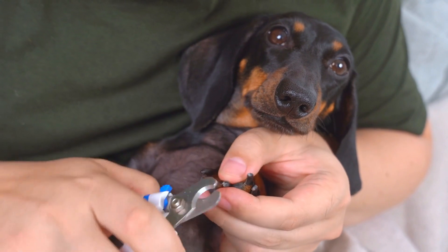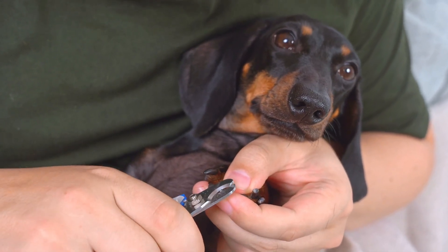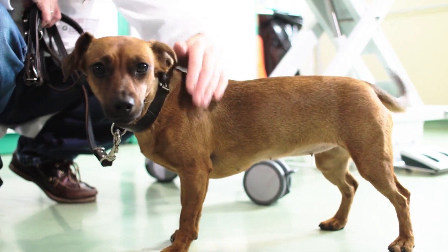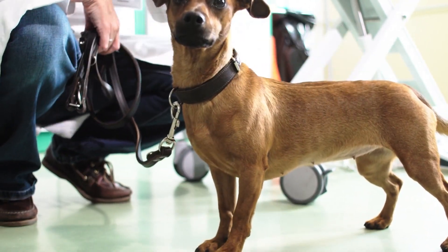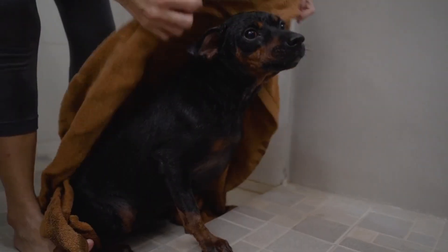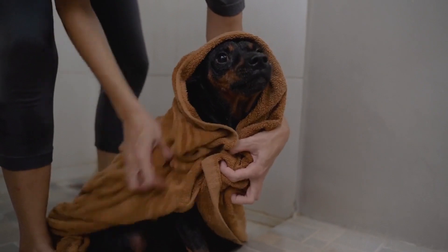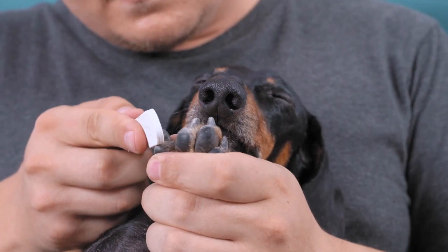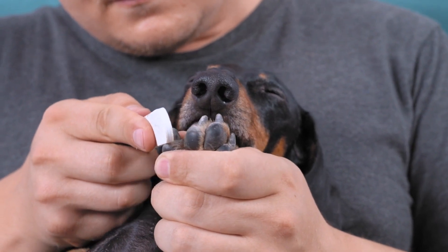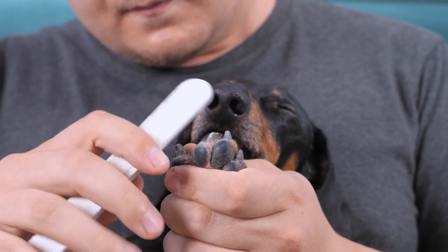When it comes to grooming, the type of coat your Dachshund has will determine the level of care they require. Smooth-coated Dachshunds are low-maintenance and only need occasional brushing to remove loose fur. Wire-haired and long-haired Dachshunds, on the other hand, may need more frequent grooming to prevent matting and tangles. Regular nail trimming, ear cleaning, and dental care are also important to keep your Dachshund looking and feeling their best.